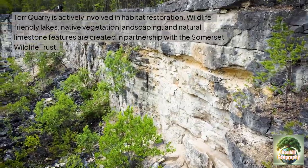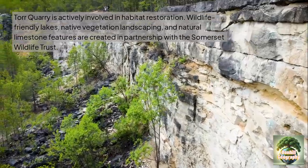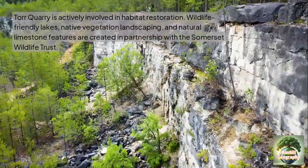Tor Quarry is actively involved in habitat restoration. Wildlife-friendly lakes, native vegetation landscaping and natural limestone features are all created in partnership with the Somerset Wildlife Trust.